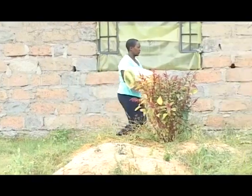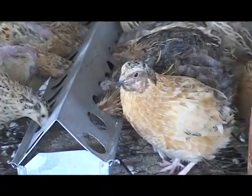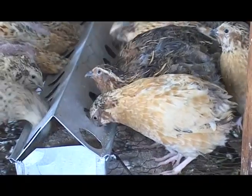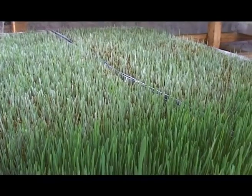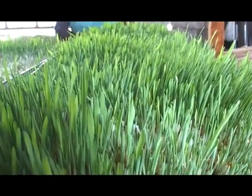With barley grass, you can feed the birds — both exotic and indigenous — four days after germination. You can also feed the pigs five days after germination. And of course the herbivores — the cows, sheep, goats, and rabbits — can also take the barley grass seven days after germination.